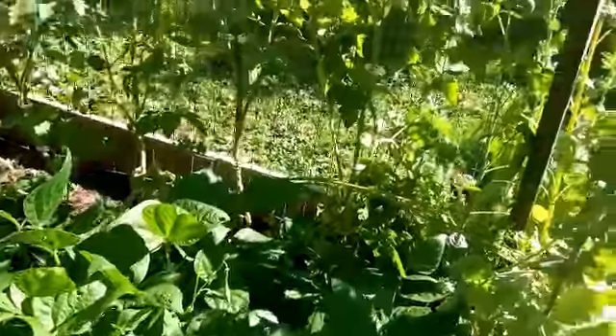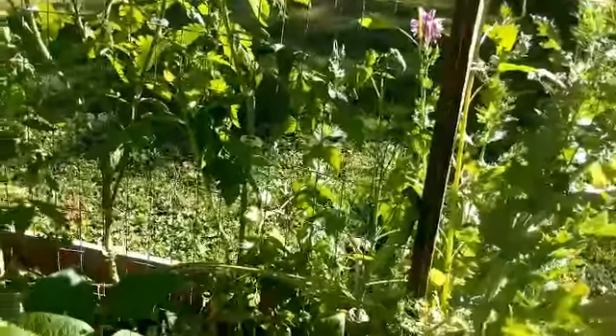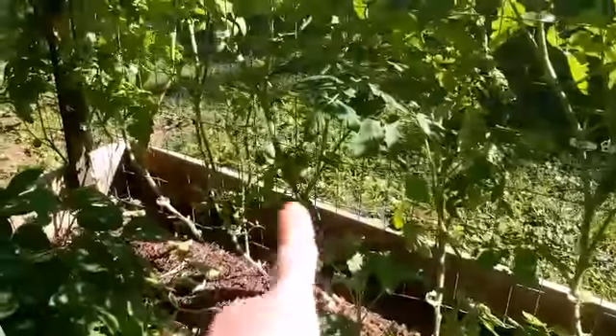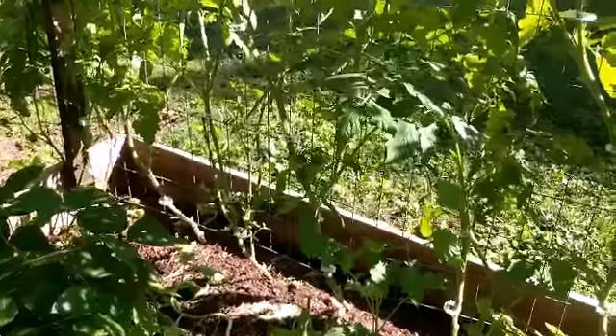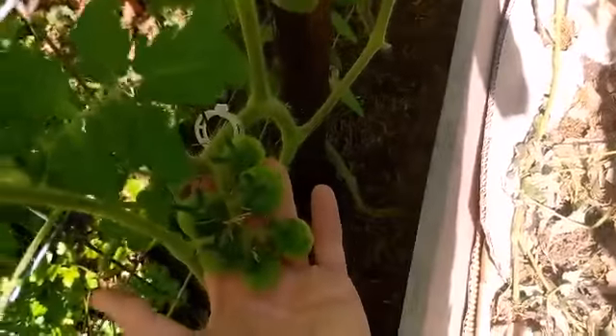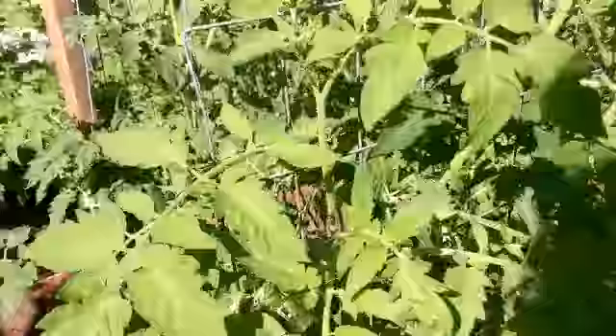It looks like I'll be picking green beans. And if you notice, there's tomatoes on — and more tomatoes on. There's tomatoes everywhere. And some of the varieties, like I said before, I don't know what they are anymore.